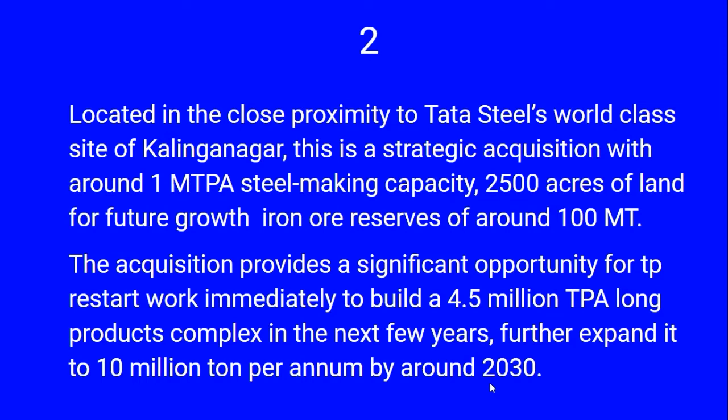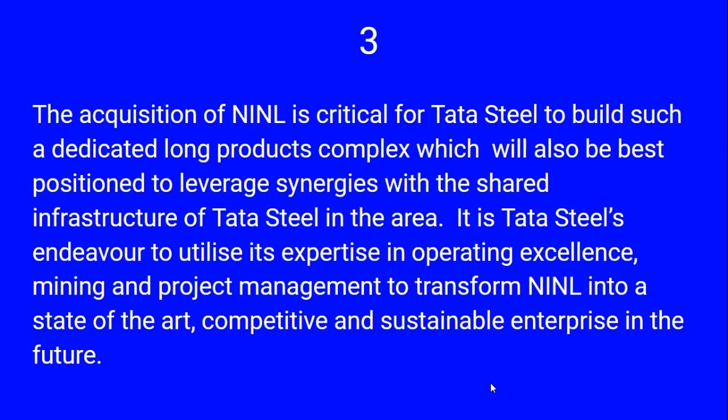The plan is to build a 4.5 million tons per annum long product complex in the next few years, with further expansion to 10 million tons per annum by 2030. This acquisition is critical for Tata Steel to build a dedicated long products complex, well positioned to leverage synergies with the shared infrastructure of Tata Steel in the nearby area. Tata Steel will utilize its expertise in operating excellence, mining, and project management to transform Nilachal into a state-of-the-art, competitive, and sustainable enterprise.